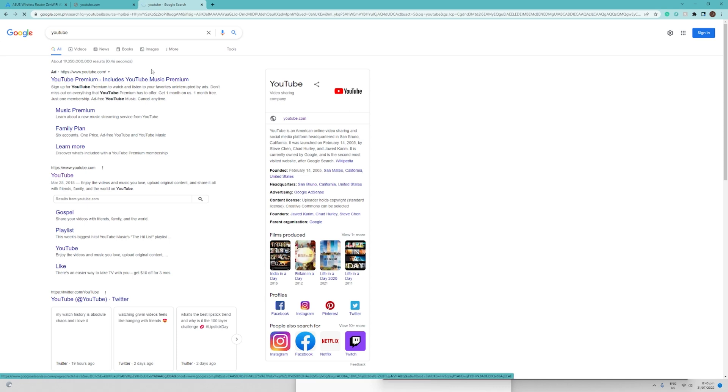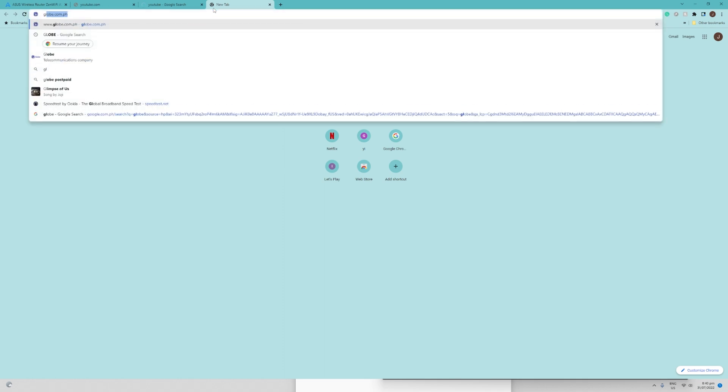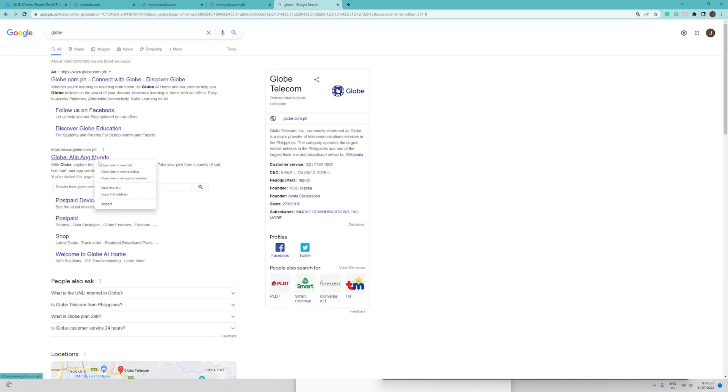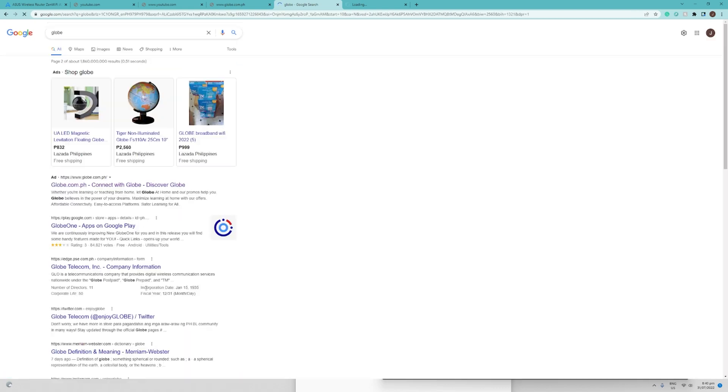Unfortunately, YouTube is still not accessible or loading. Let us try globe.com.ph — as you can see, we are still unable to access it. Let us try to search for it on Google Search as well and click the link to open it in a new browser.